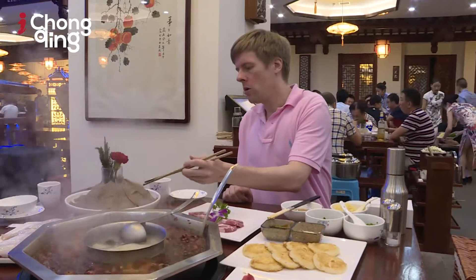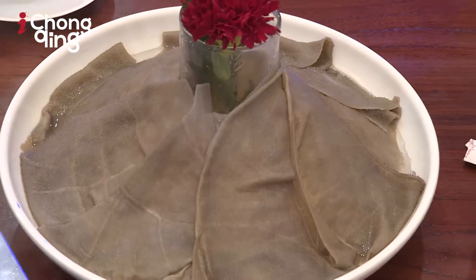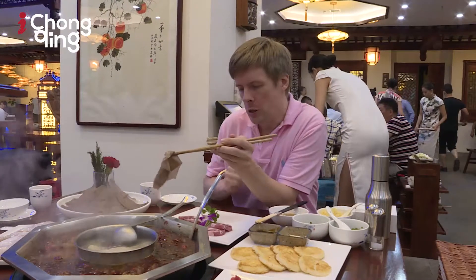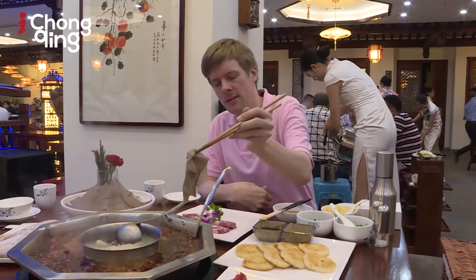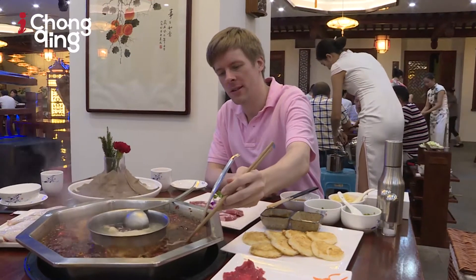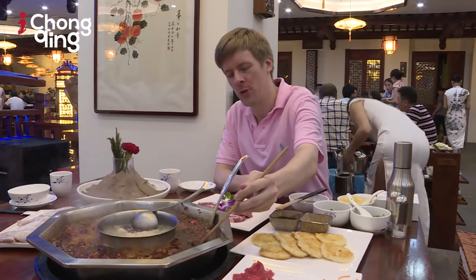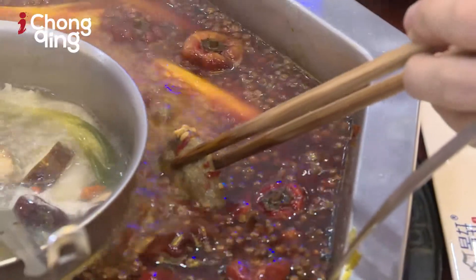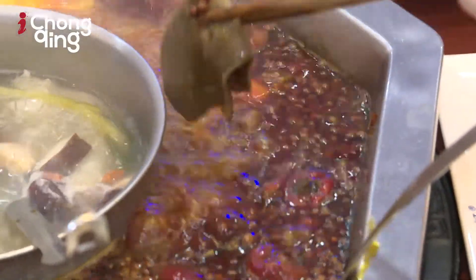I'm going to put the cow stomach — the tripe — in now. The tripe goes in for eight seconds. One, two, three, four, five, six, seven, eight. And there's your tip for cooking tripe.